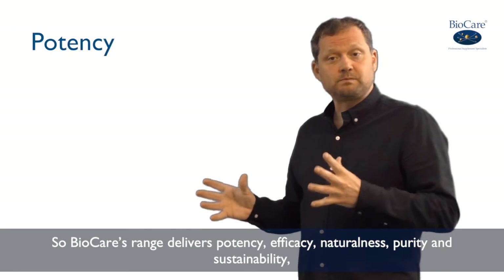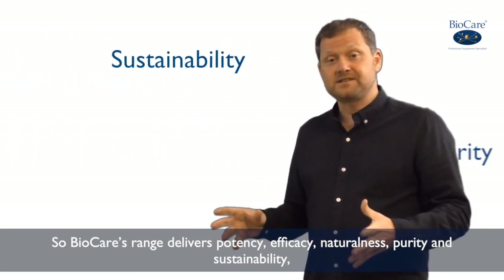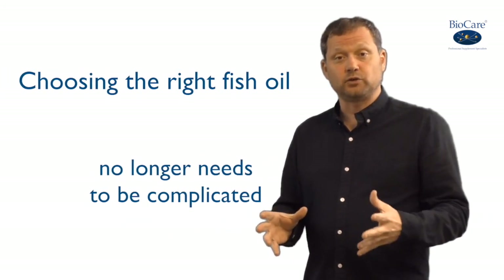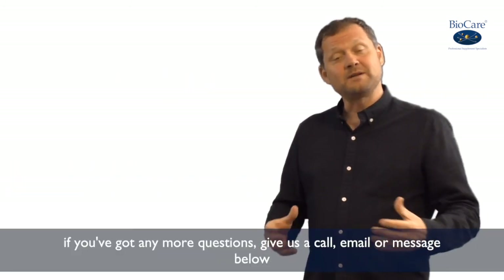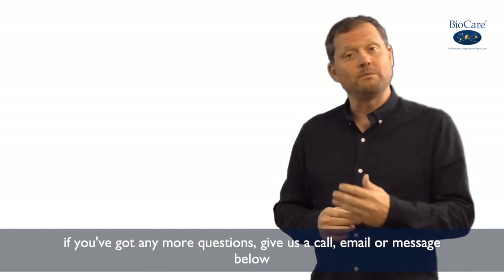So Biocare's range delivers potency, efficacy, naturalness, purity and sustainability. And we hope that means that choosing the right fish oil for you no longer needs to be so complicated. If you've got any more questions, do of course give us a call or drop us an email or message below.